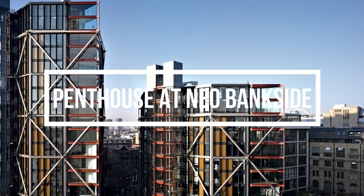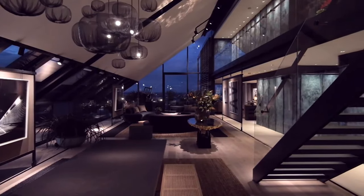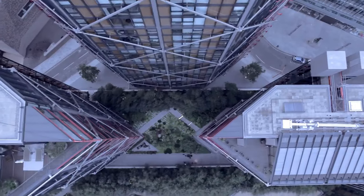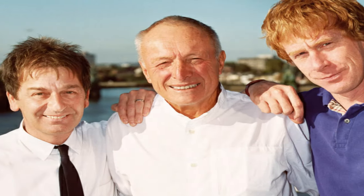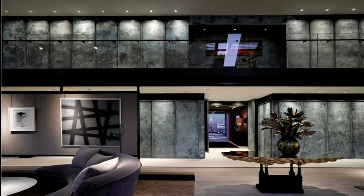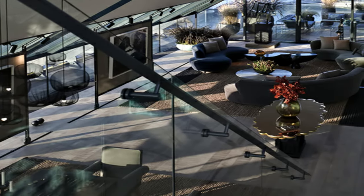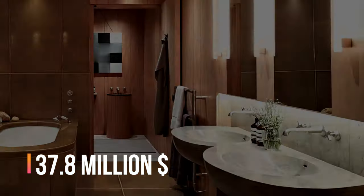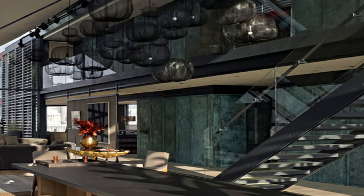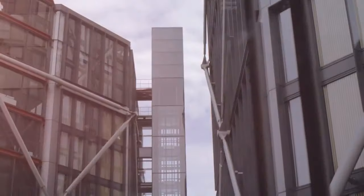Number three: Penthouse at Neo Bankside. There are just a handful of iconic penthouses which give you a perfect spectacular view of the city's skyline, and this penthouse is one of them. Designed by Rogers Stirk Harbour, this immense 7,080 square feet space is an ultra-modern home with two spacious private terraces and four bedrooms and bathrooms. This 37.8 million dollar penthouse gives spectacular views across the river to St. Paul's Cathedral and London's iconic skyline.